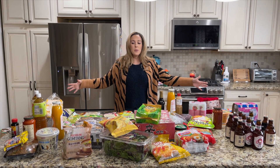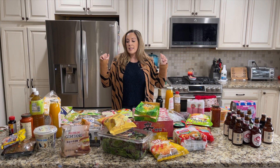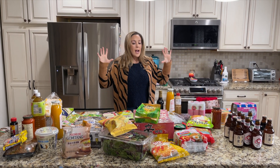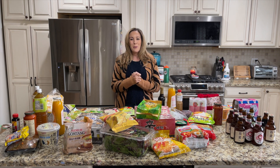We just went to H Mart and bought a ton of stuff. We've been saying we wanted to take this trip for quite some time and we bought a lot of goodies for the kids to enjoy, a ton of ramen, and some sweet surprises along the way. Let me show you what we got.